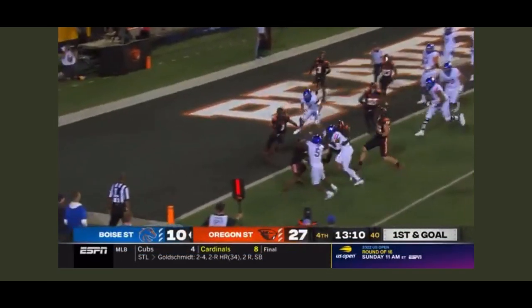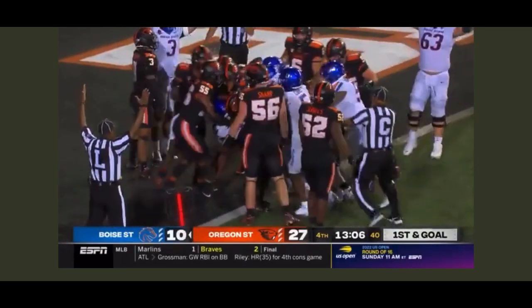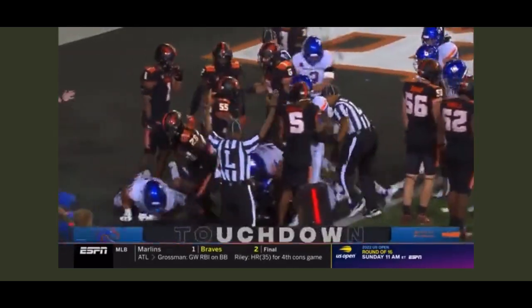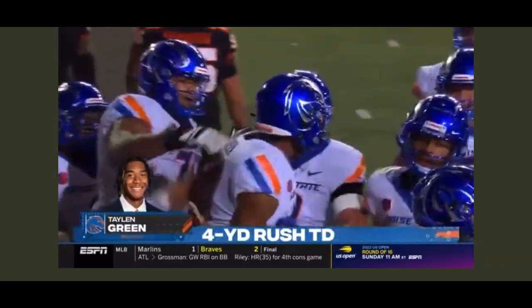Quarterback will keep it, trying to muscle his way in — touchdown Boise State! Second rushing score for Talon Green here in the second half.